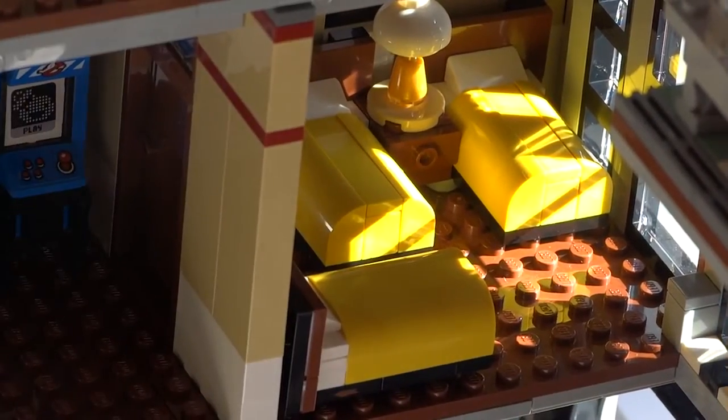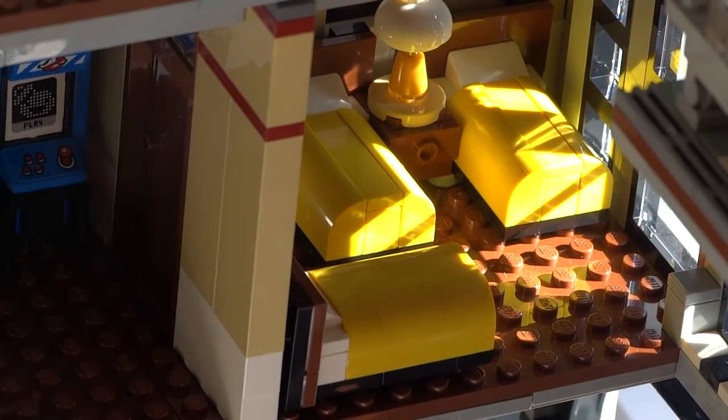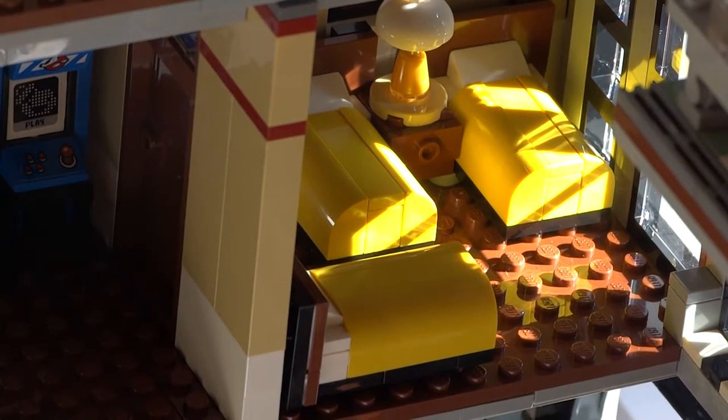On to the bedroom. We get three cozy beds which aren't that practical to actually put minifigs on, but look extremely cozy on the other hand.